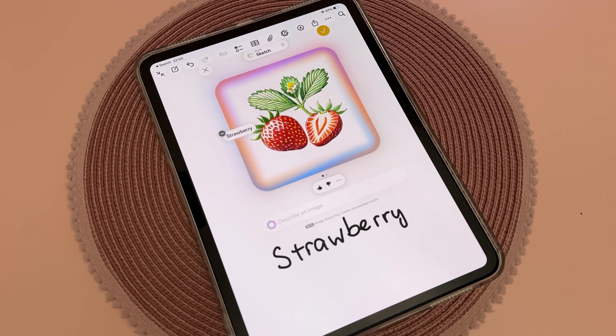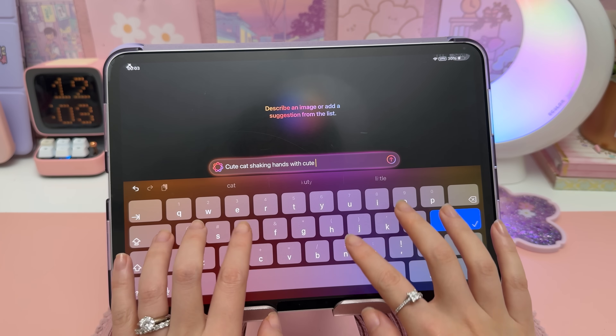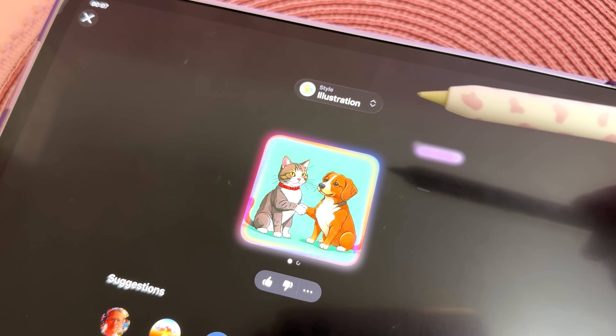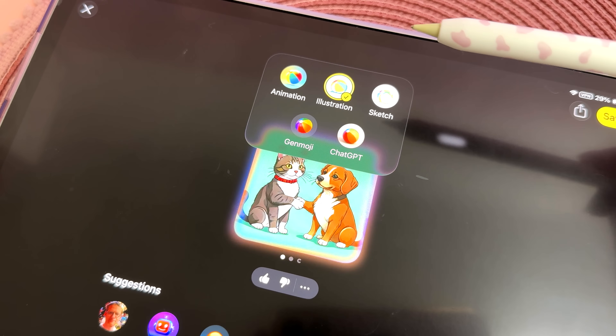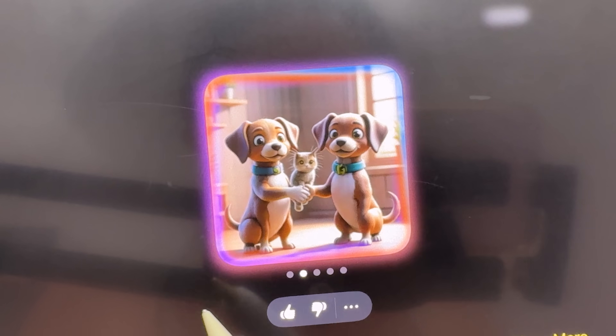Apple Intelligence first came to iPad in iPadOS 18, and with iPadOS 26 it's getting more powerful. Image Playground lets you turn text prompts into images in different styles — sketches, animations, or illustrations. It's not perfect, but you can swipe through variations to find the one you like.